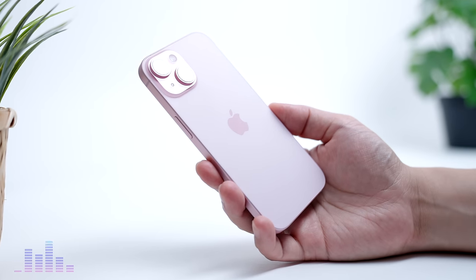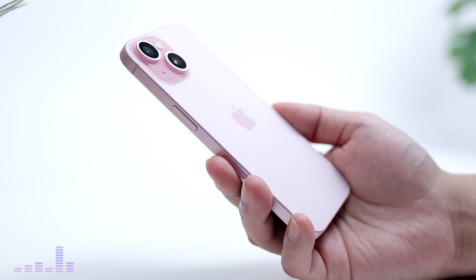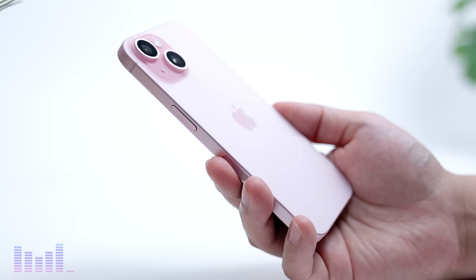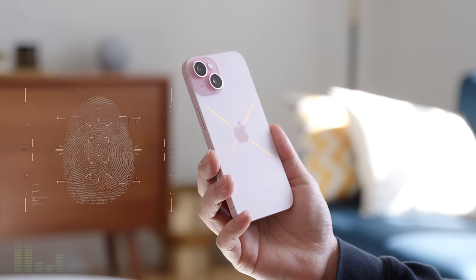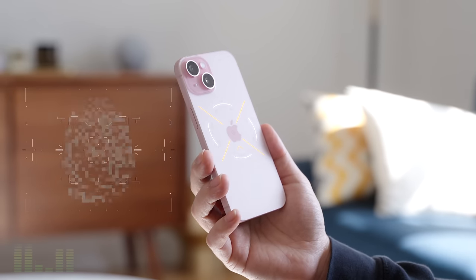Design. The iPhone 15 has a slightly rounded frame for better ergonomics. This makes the phone more comfortable to hold without compromising the signature industrial look. And the frosted glass on the back has done a remarkable job of mitigating fingerprints compared to its glossy counterpart.